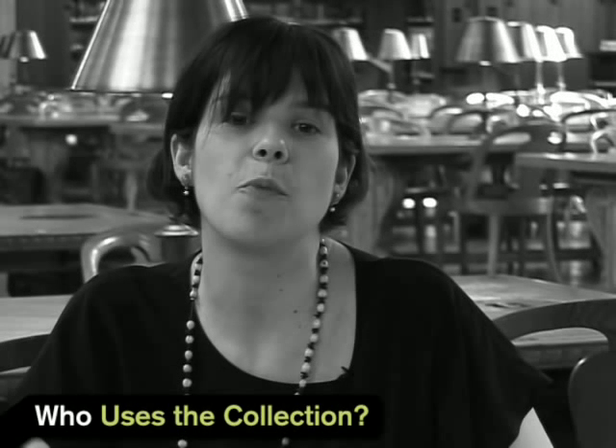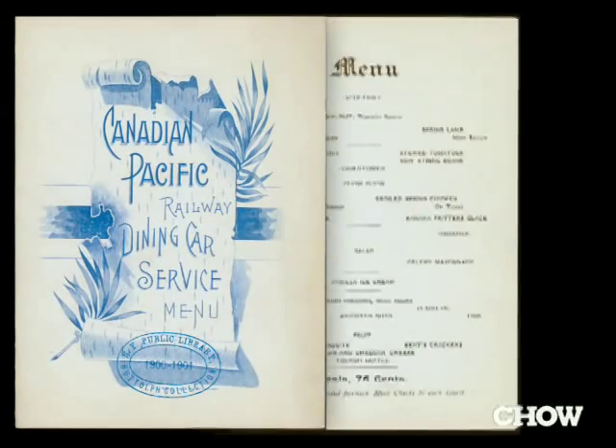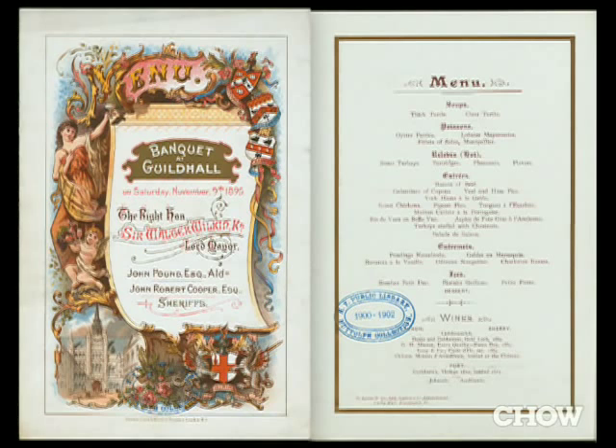There are quite a number of menus I've never seen before. We get restaurateurs coming in to look at the menu collection, and graphic designers looking at how the menus were organized. Some people just find it kind of funny to look at old menus and see what the prices were. Lately we're getting culinary historians looking at when certain dishes start appearing on menus. Our probably most famous user was a marine biologist who was looking at fish populations — when fish would appear on a menu and when they would disappear, and how it correlated to the surrounding waters. That was a real 'aha' moment for us in terms of how people are using the collection.